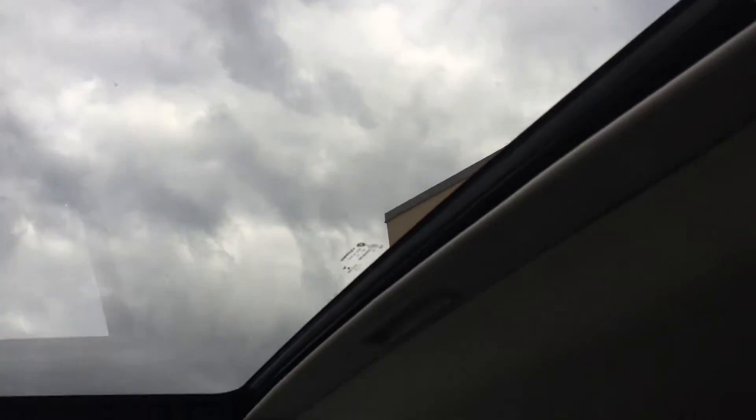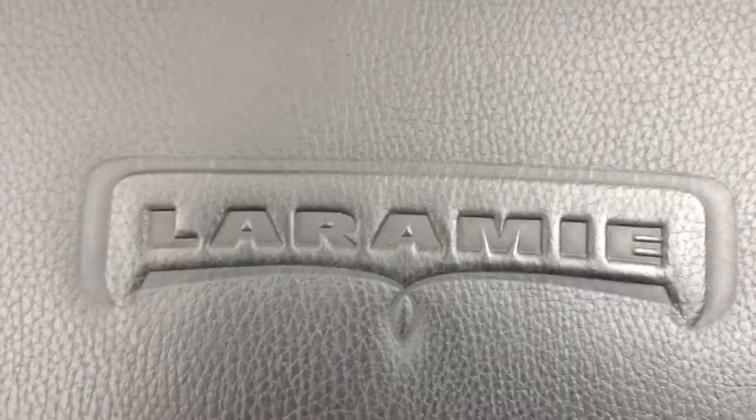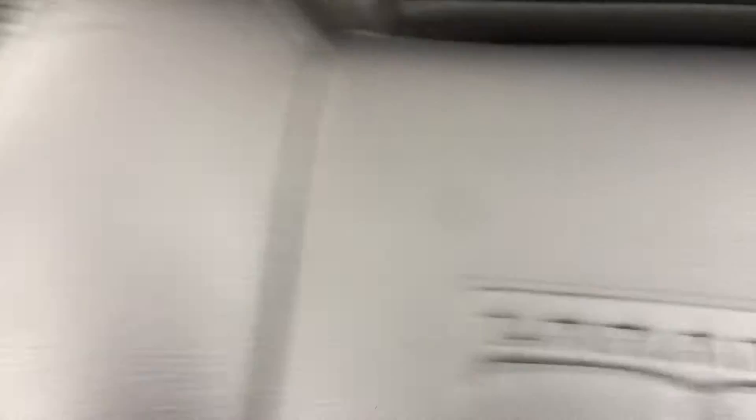You also have a sunroof. There's storage on the backs of the seats. It has 'Laramie' printed into the leather — that's just in the front, not in the back.